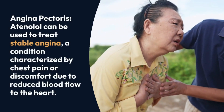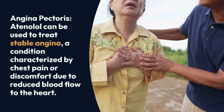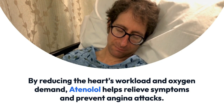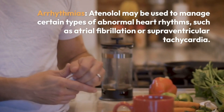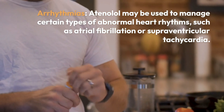Angina pectoris: atenolol can be used to treat stable angina, a condition characterized by chest pain or discomfort due to reduced blood flow to the heart. By reducing the heart's workload and oxygen demand, atenolol helps relieve symptoms and prevent angina attacks. Arrhythmias: atenolol may also be used to manage certain types of abnormal heart rhythms, such as atrial fibrillation or supraventricular tachycardia.